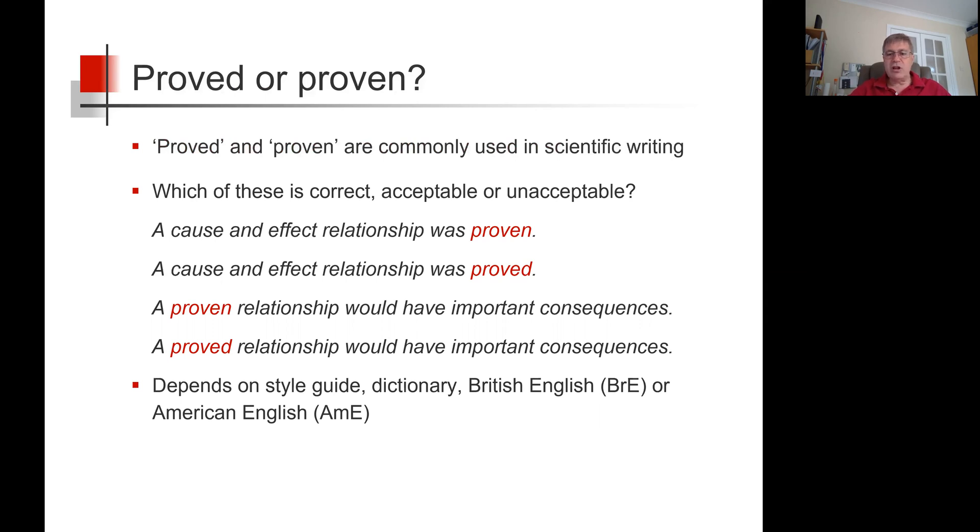Well, it depends on which style guide or dictionary you refer to, and also, importantly, whether you're writing in British or American English.